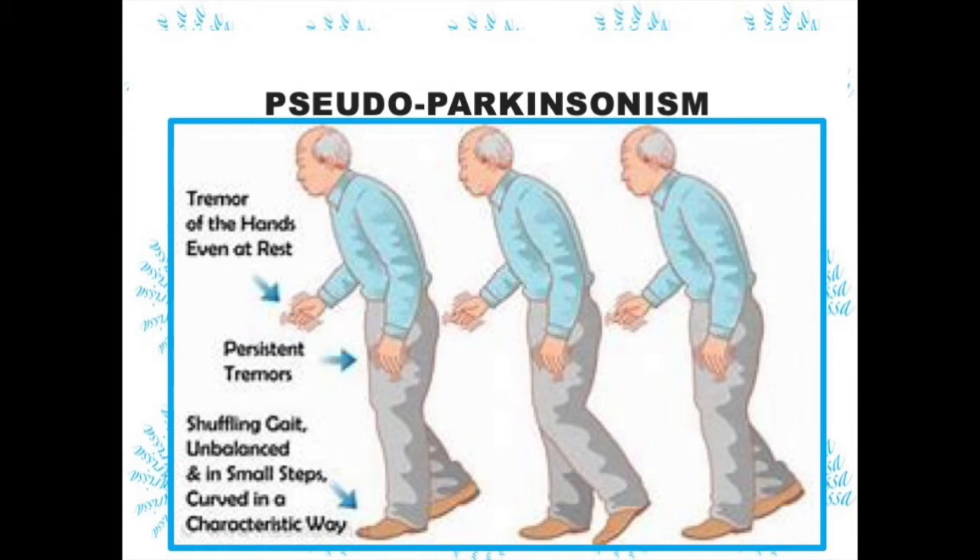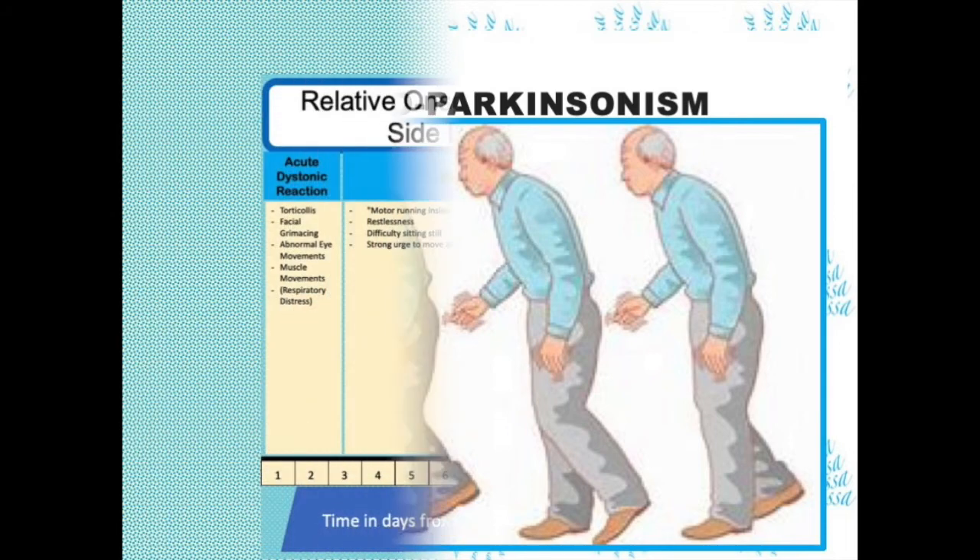Pseudoparkinsonism develops at higher doses or later in treatment. The signs mimic Parkinson's because that is a disease where there's not enough dopamine for fluid muscle movement. You're not likely to see much of these signs in clinical, because the medical management is to use the newer atypical antipsychotics or to start low on these medications and titrate up.